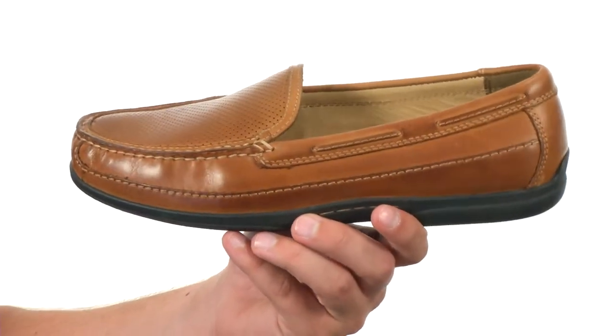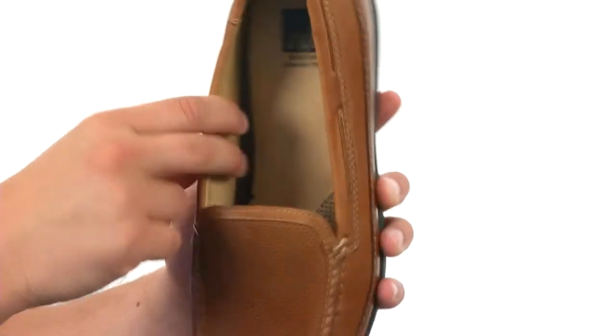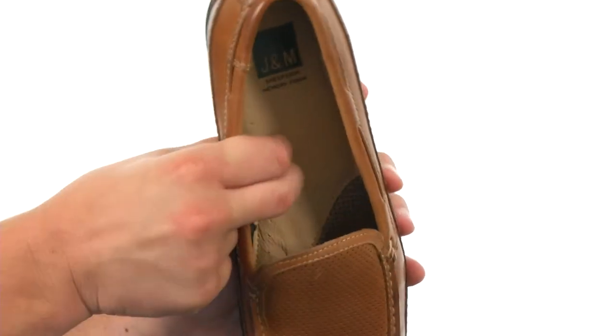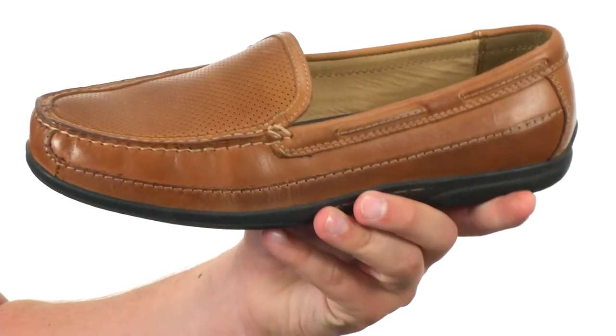These super comfortable shoes are made out of a full-grain leather upper with a mock toe design in front. Got some padding here around the inside collar made out of an incredibly smooth pigskin leather lining. They'll keep your feet cool and dry, got some cushioning down there in that footbed with a really durable polyurethane outsole. It's going to help keep you nice and steady, and it's got a great flex to it as well.